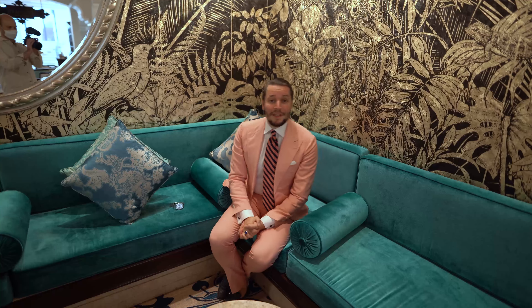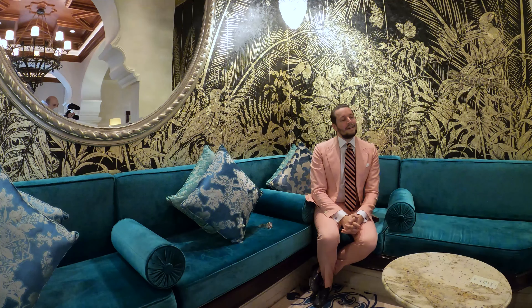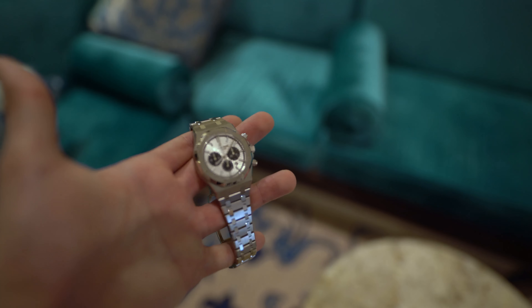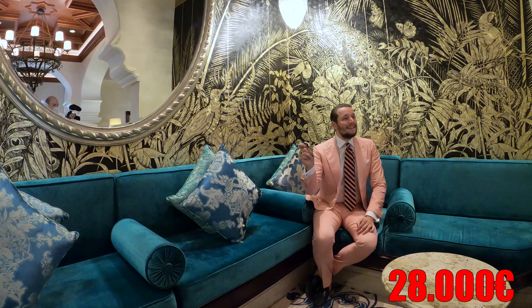Let's first start with the Patek Philippe 5980. Let's say you are looking for a Nautilus and you don't want to buy the average 5711 — I would recommend the 5980, but there is one problem: it's very expensive. At the moment you need to pay around 90,000 euro, and I wouldn't recommend this watch right now. There are better options, so I have for you the Audemars Piguet Royal Oak Chronograph. This one is in 41mm and personally I like it more — I think it's more youthful, the edges are stronger, and the whole shape is more modern. Both were designed by Gérard Genta. This piece sells around 28,000 euro.